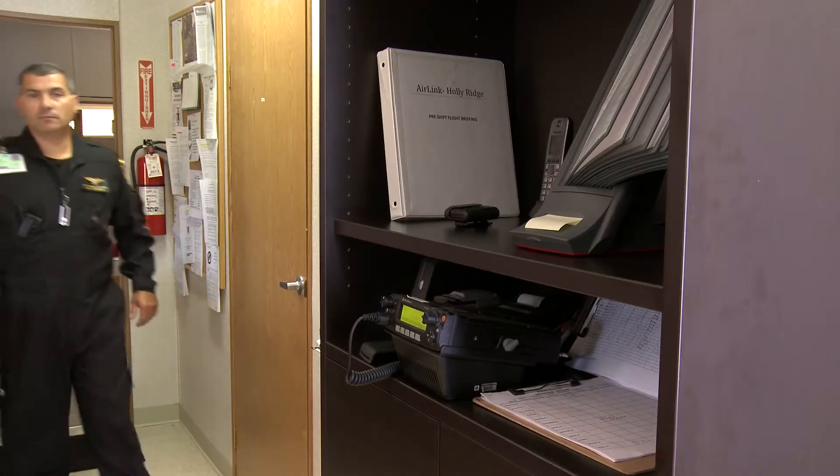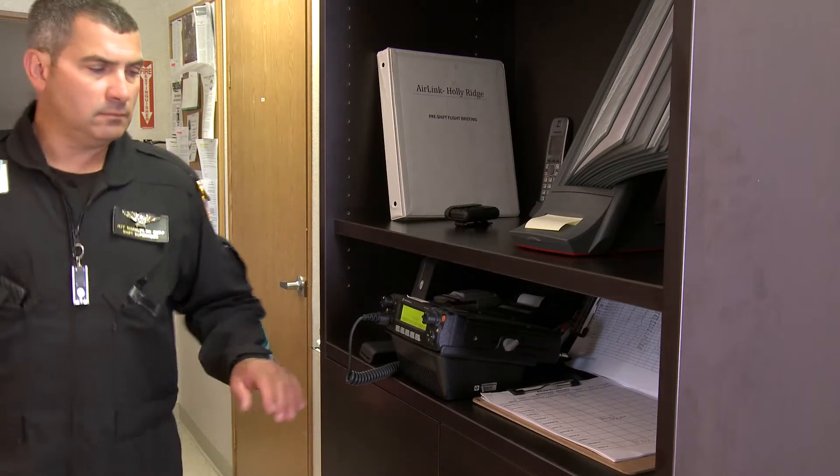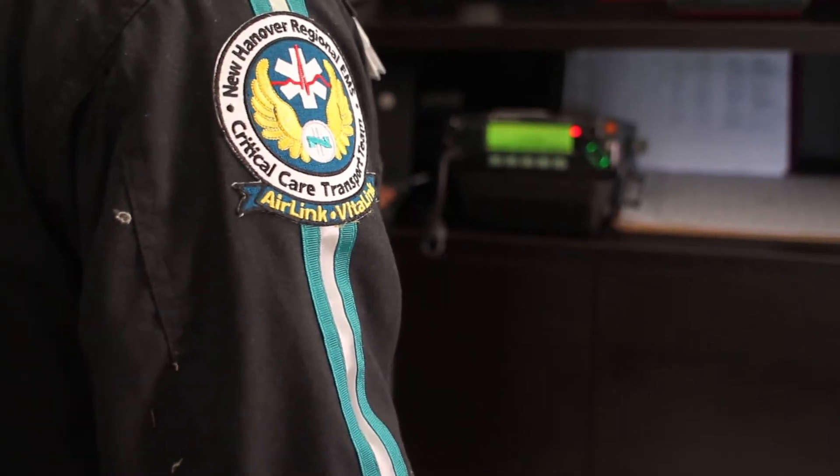The NHRMC Regional Transfer Center will activate the STEMI team at New Hanover Regional Medical Center and notify them that they need to be ready for an incoming STEMI patient. A weather check is conducted: "AirB4, I need a weather check — Holly Ridge Ballfield back to New Hanover, reference a STEMI." Airlink acknowledges and confirms weather status.